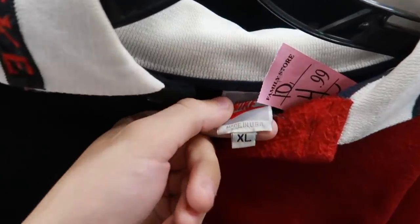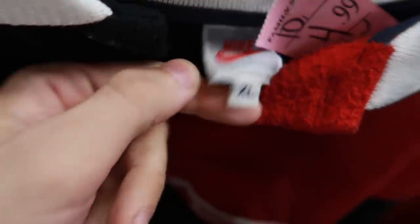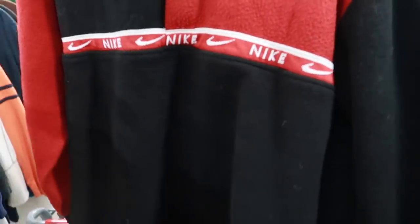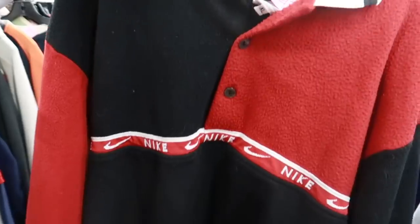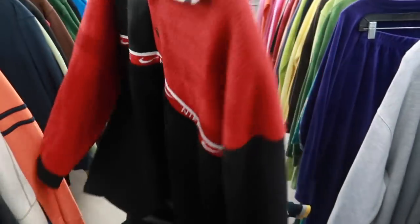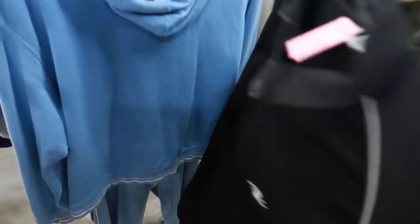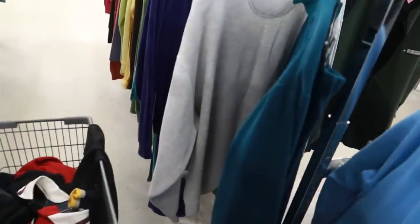This thing is straight fire - vintage Nike, probably made in USA. It's a fleece which I don't like, but I think this would sell. It kind of reminds me of the Tiger Woods era in his prime. Very cool, so I think that will sell. Some good scores already.